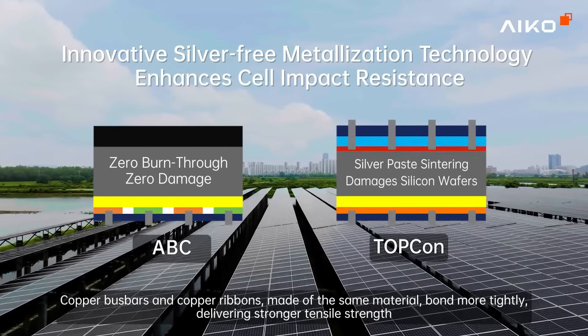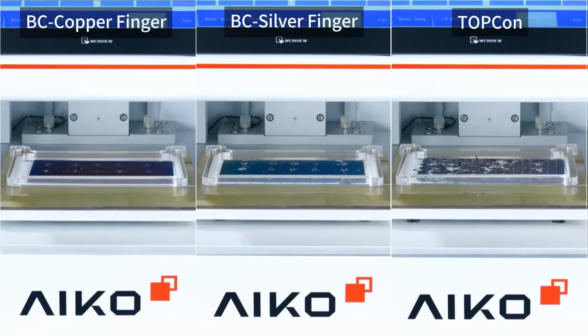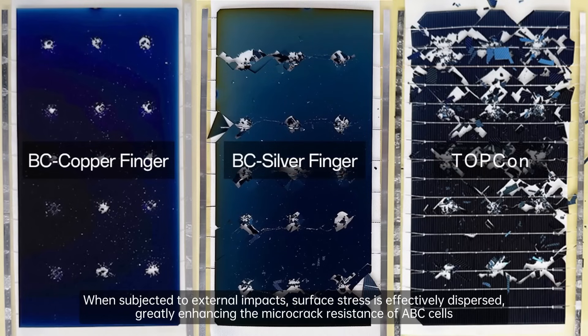Copper bus bars and copper ribbons, made of the same material, bond more tightly, delivering stronger tensile strength. When subjected to external impacts, surface stress is effectively dispersed, greatly enhancing the microcrack resistance of ABC cells.